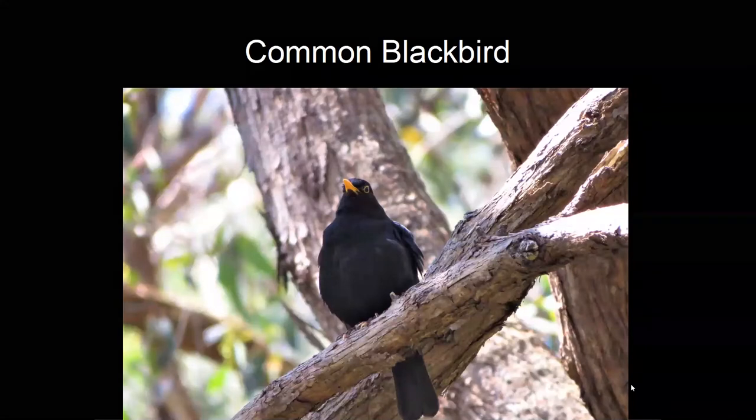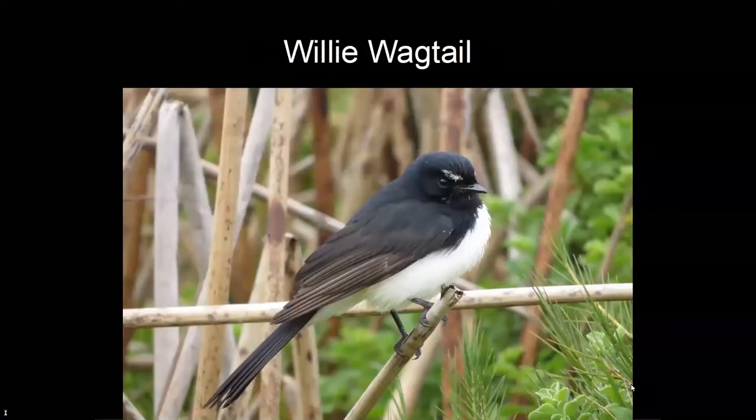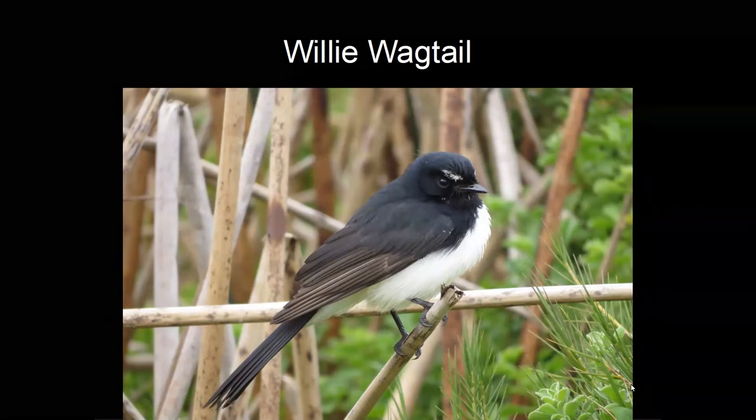The common blackbird is introduced from England, particularly common in parks and gardens, and has a beautiful song that wakes me up every morning. The willy wagtail is a common bird throughout the Shire, a member of the fantail flycatcher family. It's called 'wagtail' because early English settlers thought it looked a little like wagtails in England, though it really doesn't look much like them.